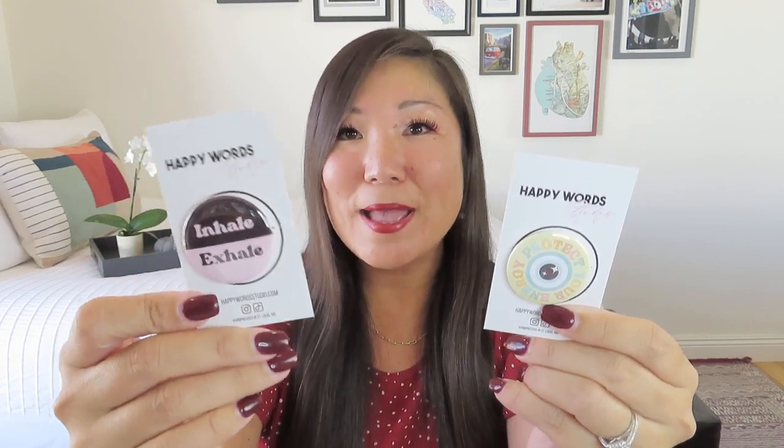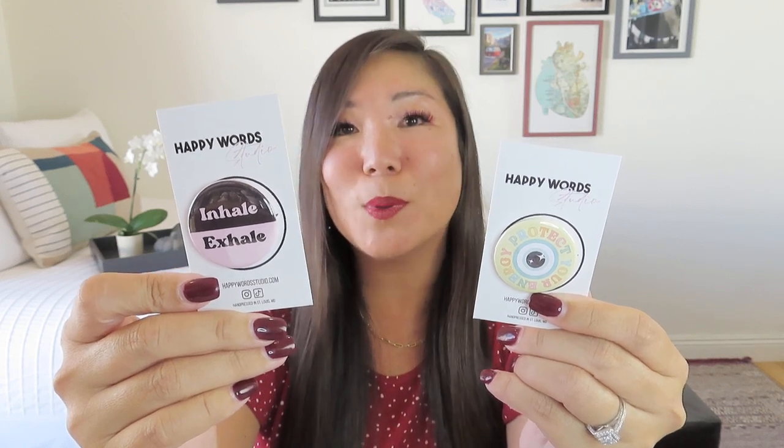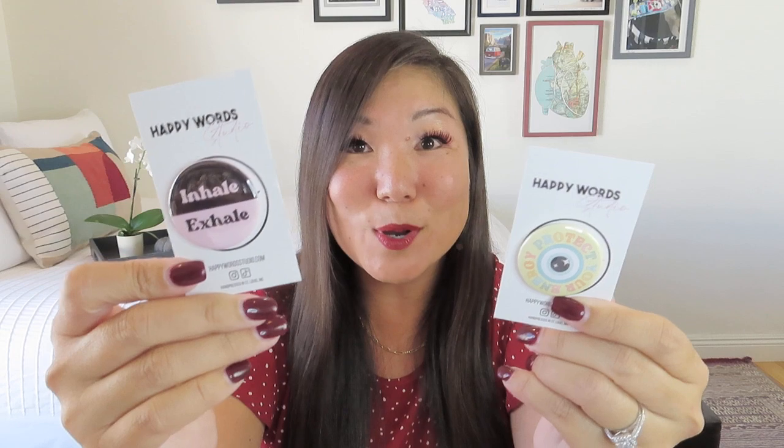We got some buttons — Happy Word Studios pin-back buttons, wearable positive statements made in the USA. We got two: one that says 'inhale and exhale' — perfect for my yoga teaching bag, because sometimes that's all you can do to keep going, simply breathe — and one that says 'protect your energy,' which is a throwback to setting those boundaries we talked about in one of the past boxes. I love the botanical vibe — reaping that harvest of all the lessons you've learned.